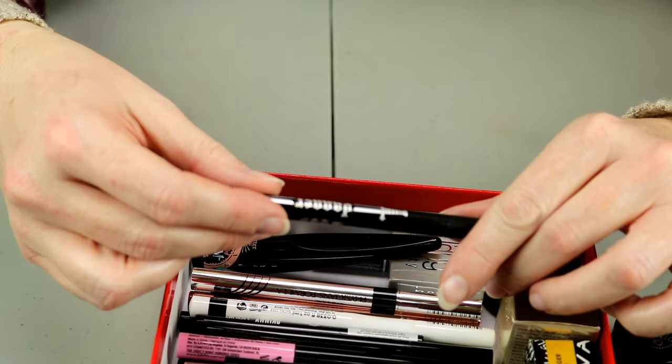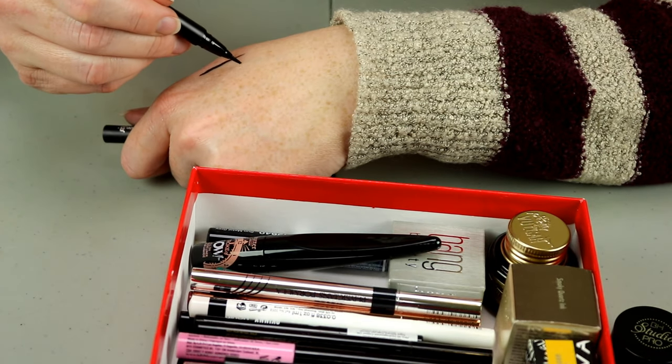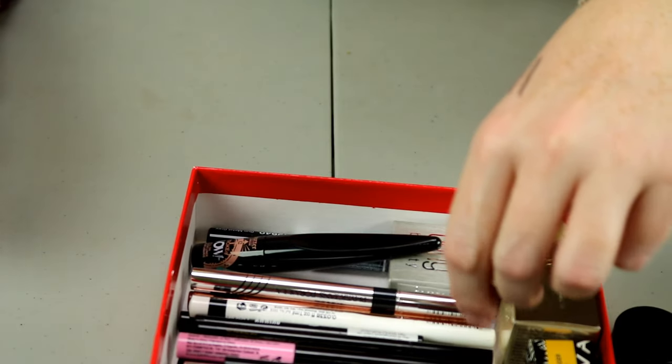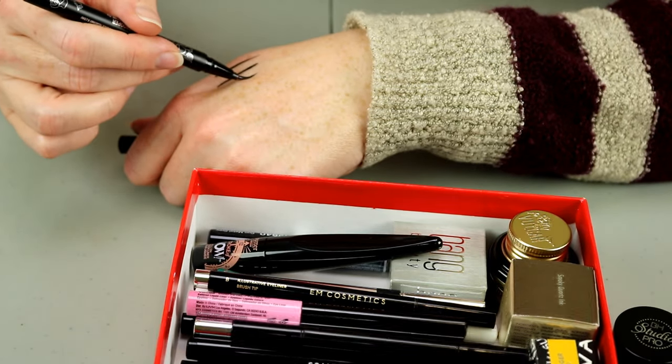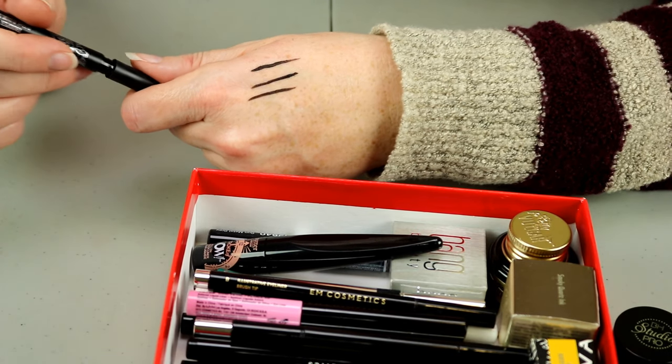This is the Kat Von D Dagger Tattoo Liner in Trooper Black. It is a brush and it is in like a diagonal shape — I'm going to keep that one. I also have the original Trooper Eyeliner, which is a brush as well. My favorite liquid eyeliner — easiest one for me to use. I'm going to definitely keep that.